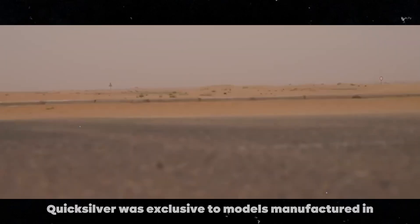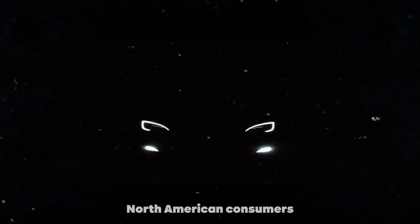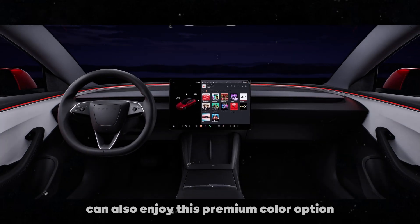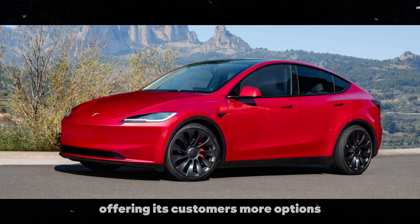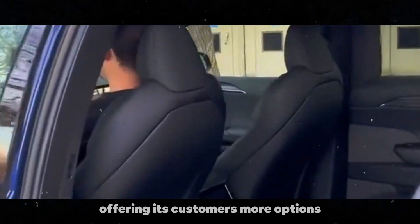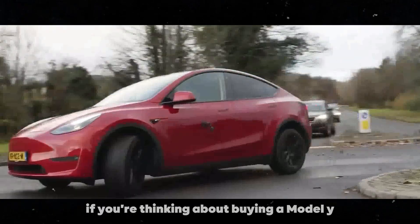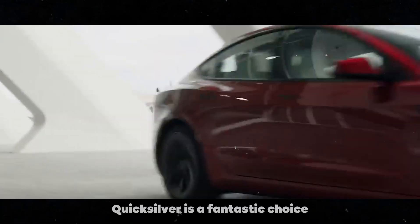Previously, Quicksilver was exclusive to models manufactured in Europe, but now North American consumers can also enjoy this premium color option. This expansion is an example of how Tesla is committed to offering its customers more options and personalization. If you're thinking about buying a Model Y and want your car to stand out in the crowd, Quicksilver is a fantastic choice.